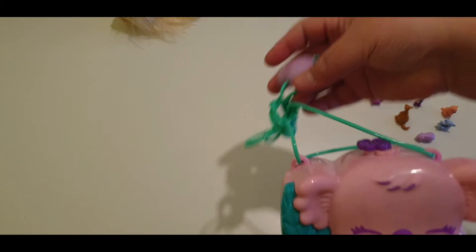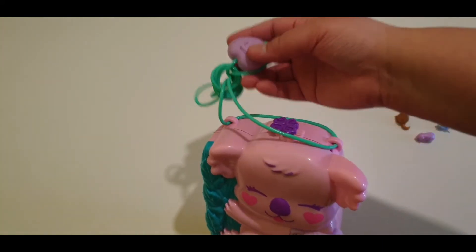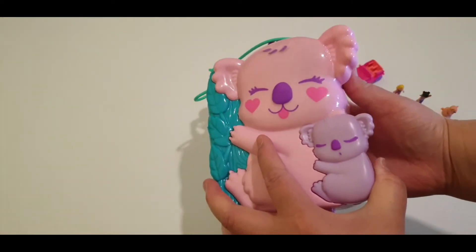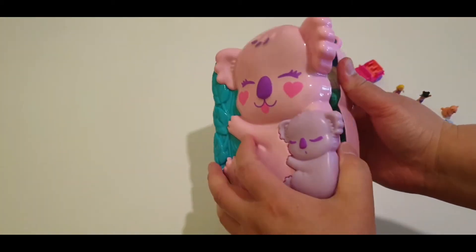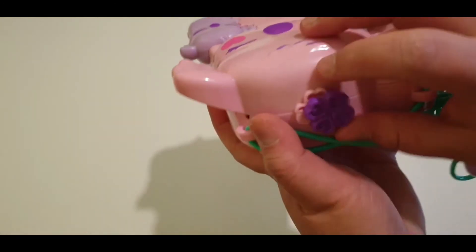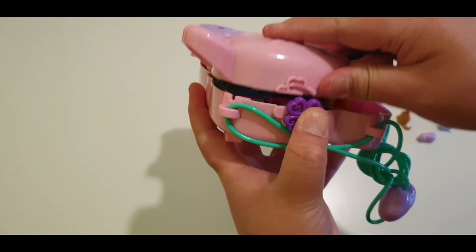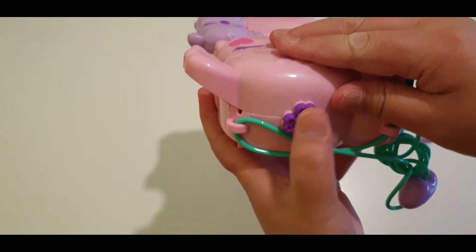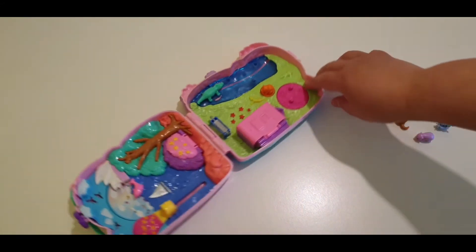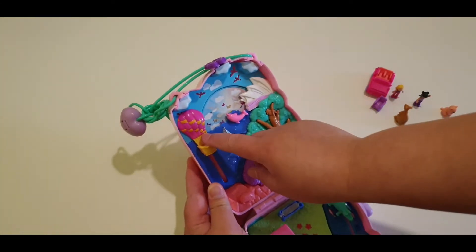As you can see here this is the strap so your baby or your kid can wear it. This is a very cute mommy and baby koala purse. It has a lock as well — you can open it and then lock it. Very cute!